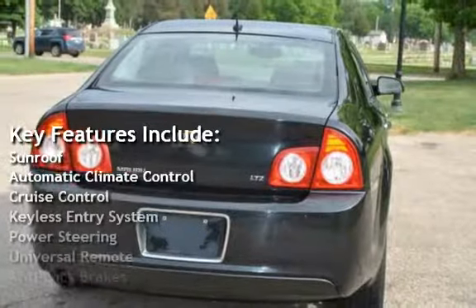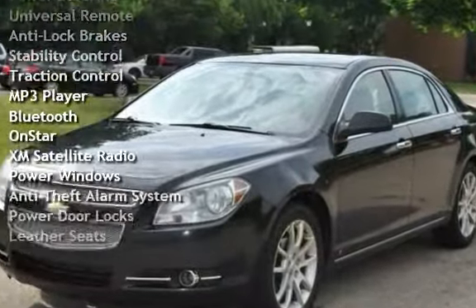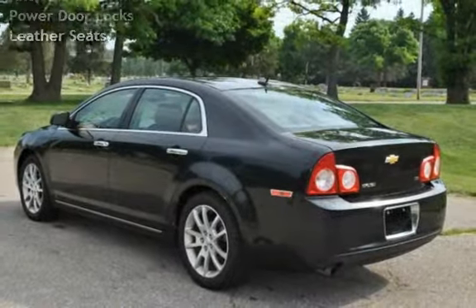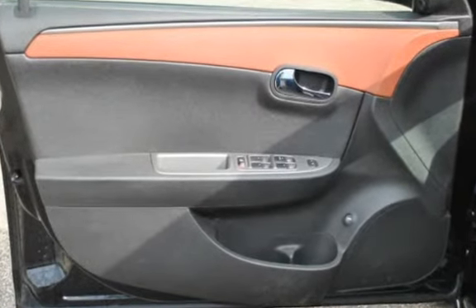Sunroof, automatic climate control, cruise control, keyless entry, power steering, universal remote, anti-lock brakes, stability control, traction control, MP3 player, Bluetooth, OnStar, XM satellite radio, power windows, anti-theft alarm system, power door locks, and leather seats.